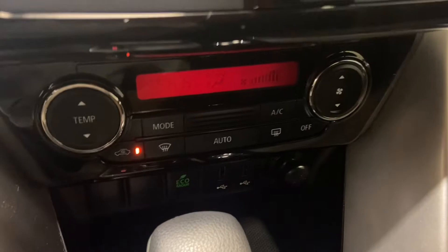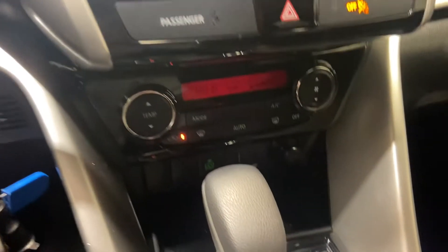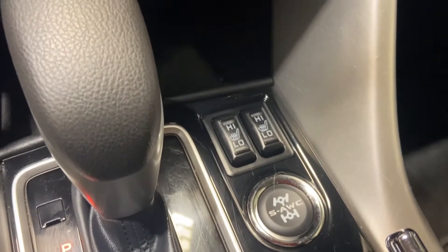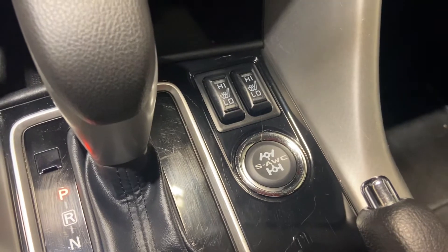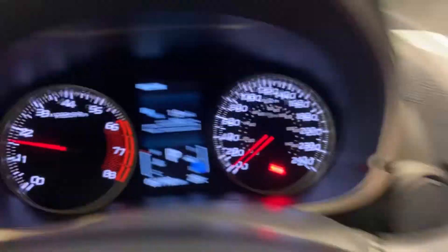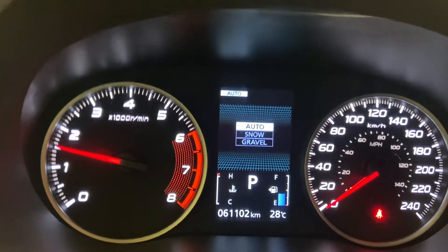All your climate controls will be down here. You have an Eco mode that will minimize your throttle engagement, giving you tons of fuel savings. You have your heated seats and Super All-Wheel Control — one of the best all-wheel control systems on the entire market. You have an Auto, a Snow, and a Gravel mode, so nice options to have in your SUV.